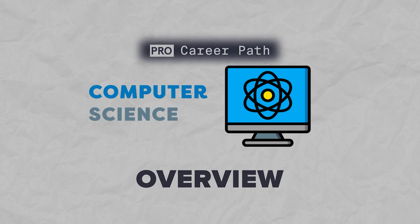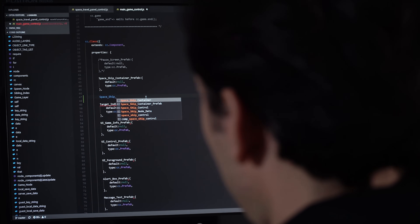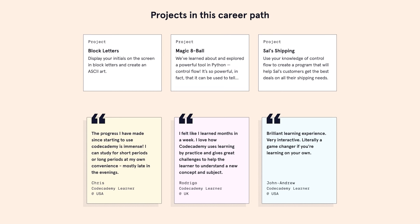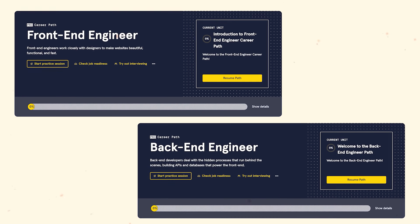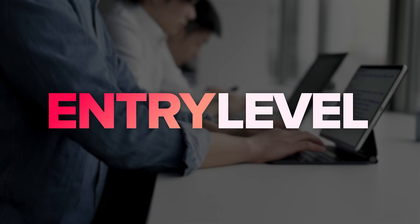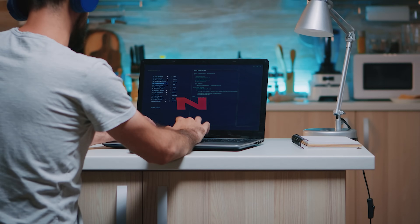Number four is the Computer Science Career Path. It is different from the previous ones — it's more of an introduction than a comprehensive learning program. As you work through this path, you will build skills in programming, understand the fundamentals of computer science, and sharpen your problem-solving abilities. Unlike the front-end or back-end career paths, it's not designed to get you to an entry-level job — it just opens the door to computer science so you can choose which direction to go later.